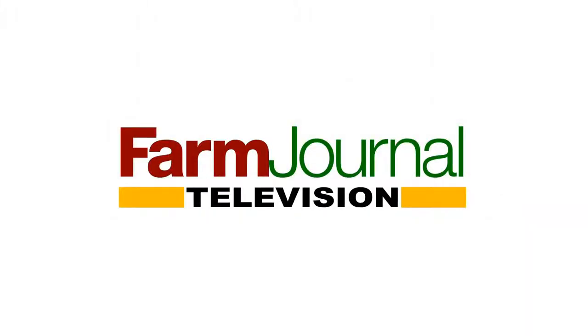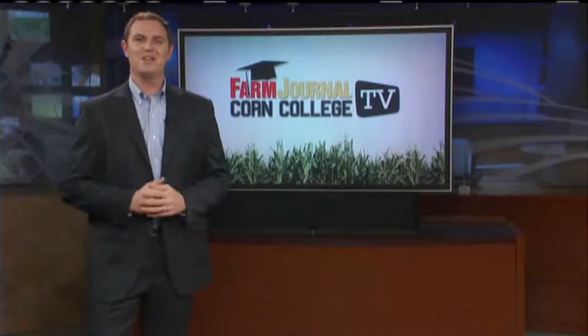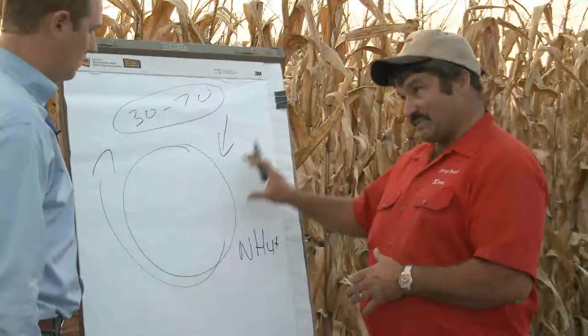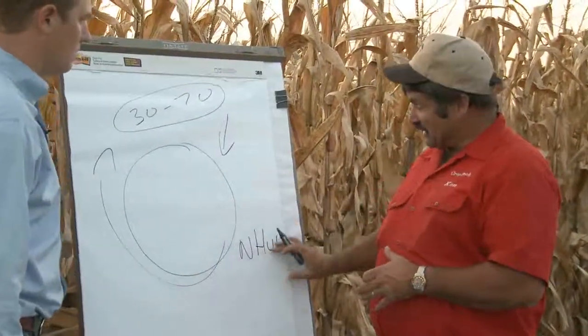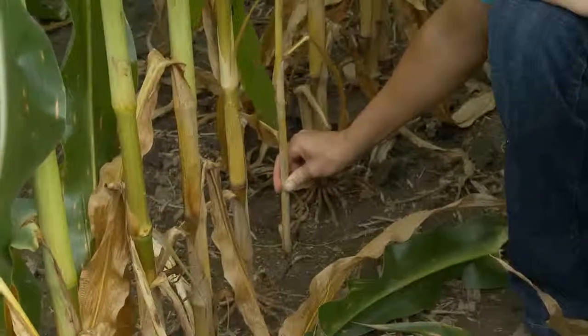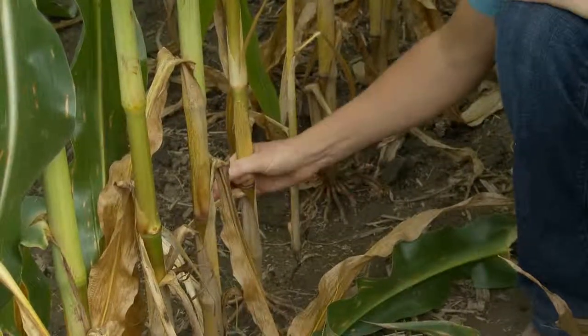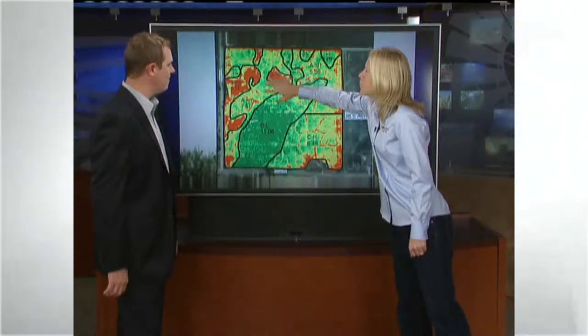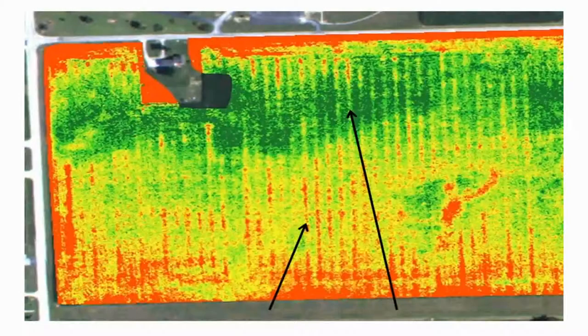This is a special presentation of Farm Journal Television. It's time for your lesson in corn. I'm Clinton Griffiths and welcome to Corn College TV. Today we're breaking down the nitrogen cycle. Learning how this essential input works can add big bucks on the back end. Later we head to the field to look at getting plants growing at the same rate, fixing uneven emergence and upping ear count, and using technology to see what your eyes can't. NDVI is a term growers will want to know.